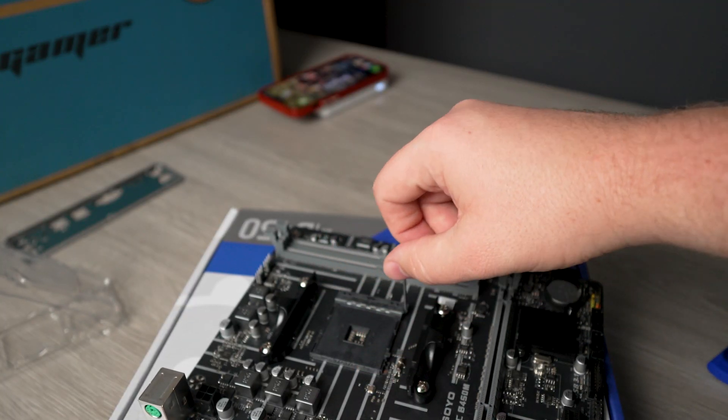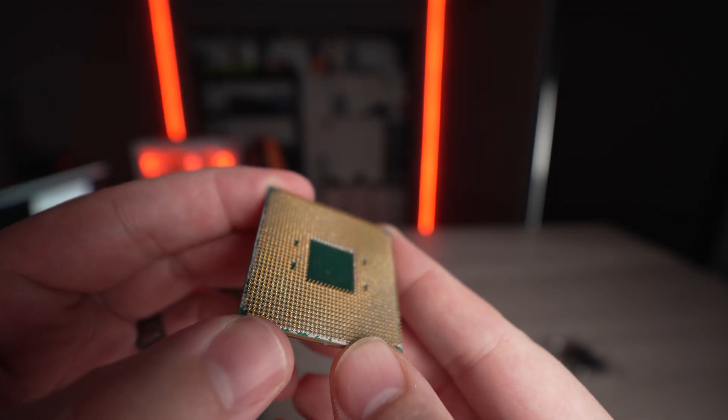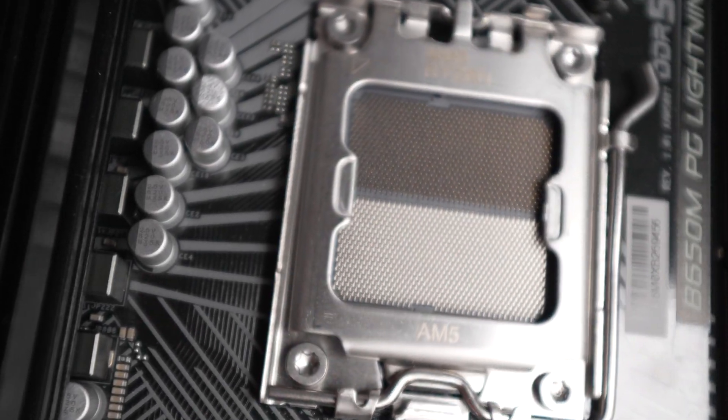The next few mistakes involve actually putting your system together — combinations of things that can cost you money and performance. Starting with mistake number six: CPU installation. Ninety-nine percent of the time that's everyone's first step, and if you're too careless you can easily bend a pin and wreck your parts. Older AM4 socket CPUs have tiny pins that bend easily. Newer sockets like AM5 and Intel use LGA sockets where the pins are on the motherboard itself, so if you drop something on those exposed pins your motherboard is probably not going to work. Please be careful.